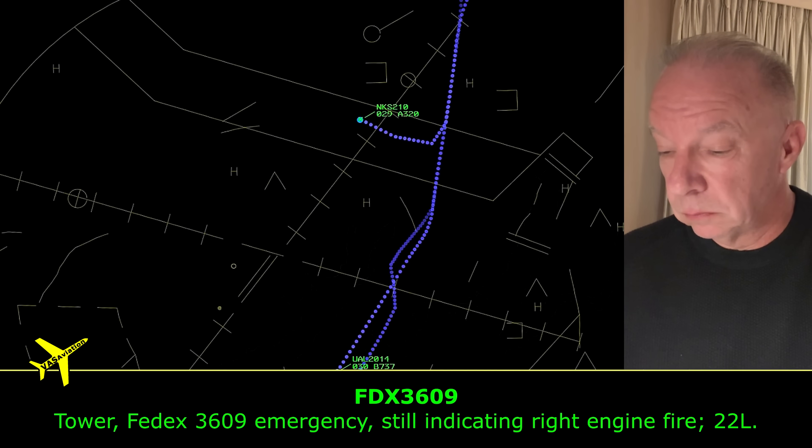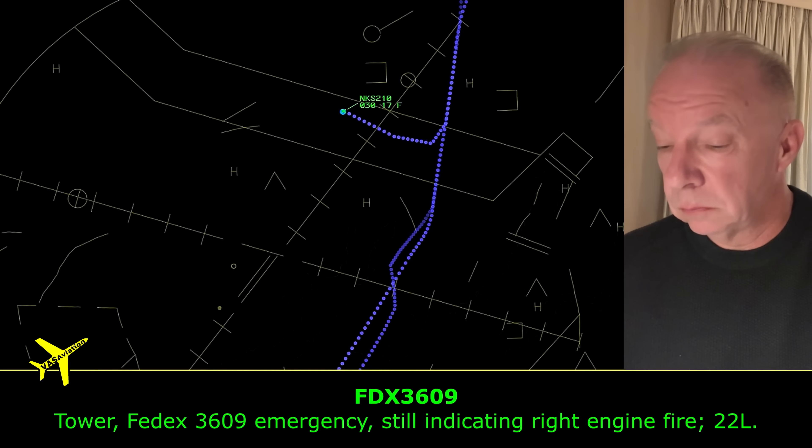FedEx 3609 reports they are still indicating a right engine fire. This is tense — from the cockpit, you want that fire light to go out. When you fire the bottles of fire extinguisher into the engines, and we carry two fire extinguishers per engine, when you fire off that second bottle you want that fire light to go out. That gives you a warm fuzzy that the fire has been extinguished. The fire light is still on, and the fire is still flaming out there on the wing. This gets much more tense.